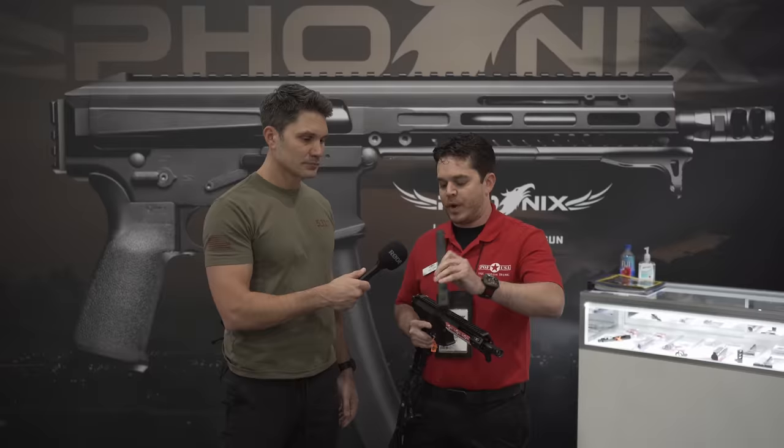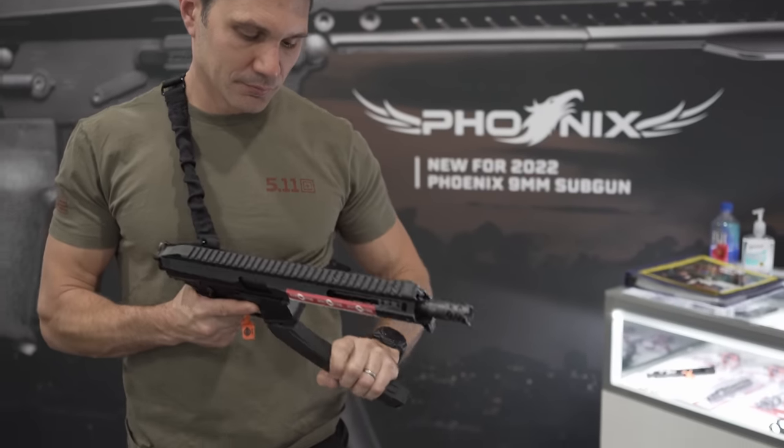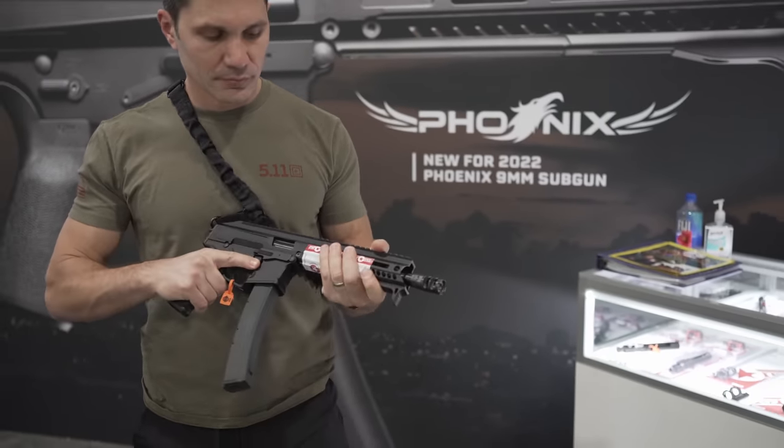We liked that single feed is reliable — it's been proven since the early wars. So we decided to do double stack, single feed on our mag here, so it can feed reliably every single time but you can still get the capacity. It's a 35-round mag.